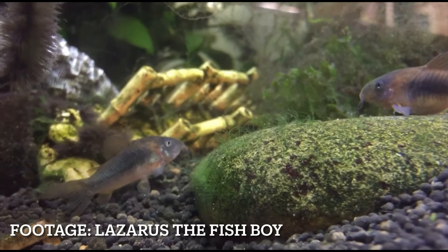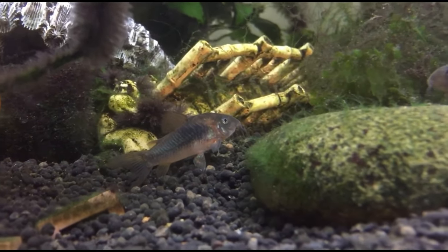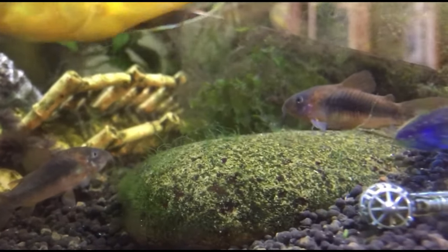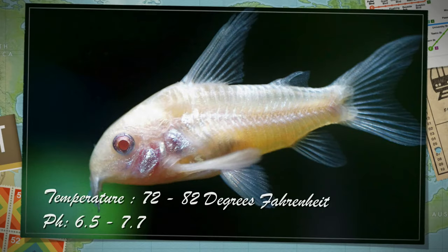Corydoras are great bottom dwellers that eat leftover food. These fish grow from 1 to 3 inches depending on the gender and species, and will like a water temperature from 72 to 82 degrees Fahrenheit. Corydoras will do great in a pH of 6.5 to 7.7.